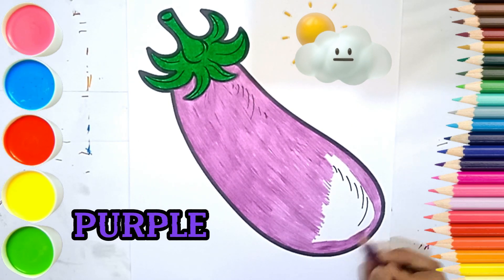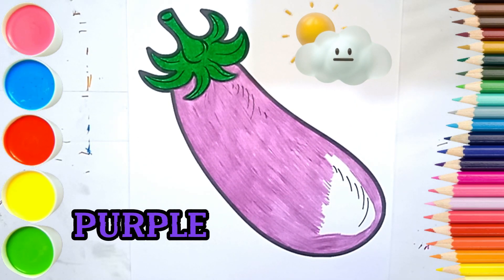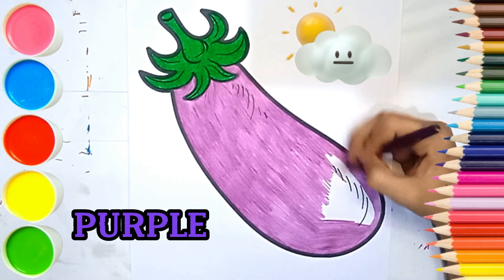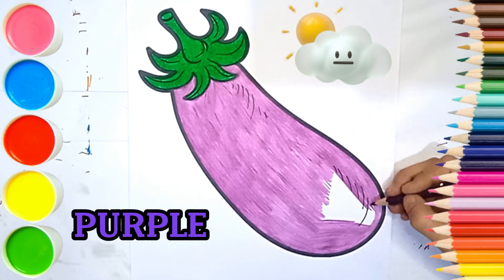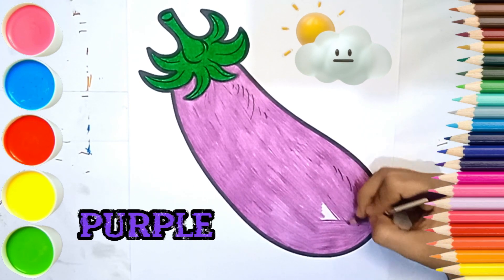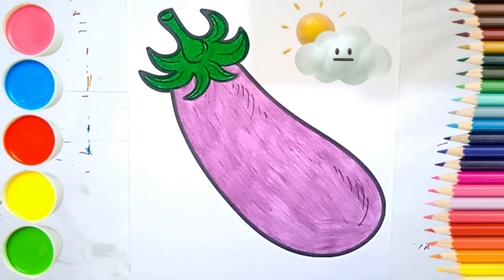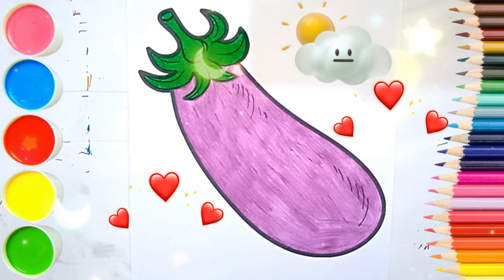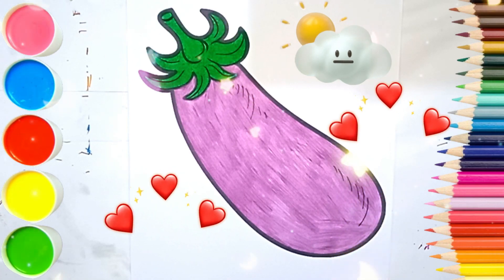Finally, a little more color strokes. Thanks for watching and don't forget to subscribe. We'll see you next time. Bye!